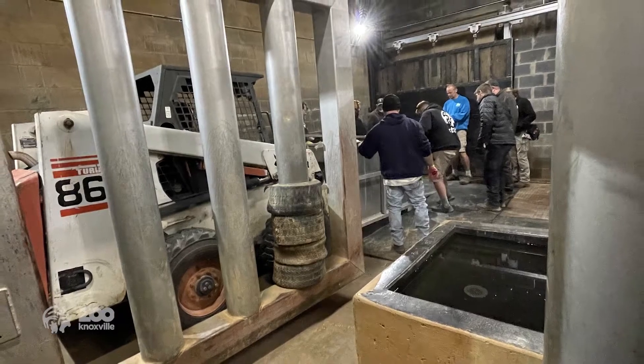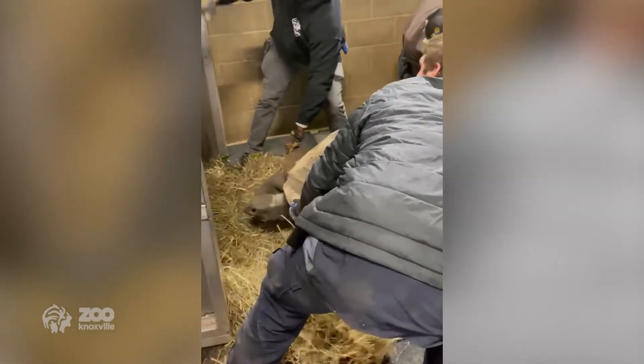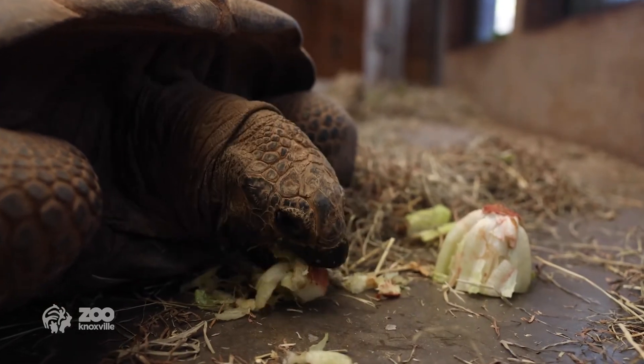This team is just amazing — it only took about two hours, which, to move about a ton of tortoises, is pretty impressive, especially coordinating with different animal areas. Thankfully, Zoo Knoxville is really like a family — we all help out when needed.